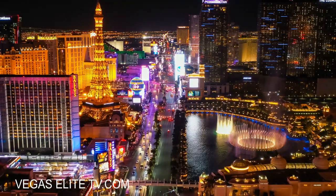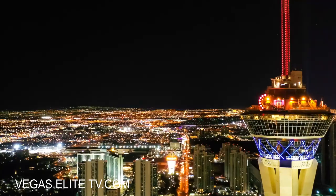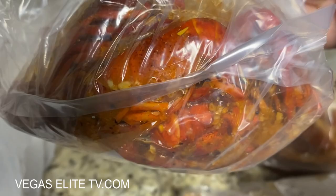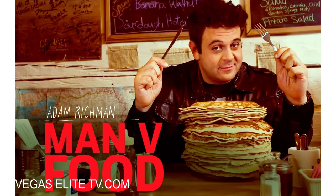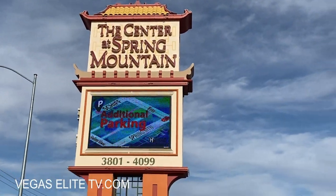First I want to take you guys to a place that offers the best crab legs, crawfish, and shrimp in a bag. This spot was rated number one by Adam Richmond from the hit TV show Man vs. Food. The place is called Hot and Juicy Crawfish.